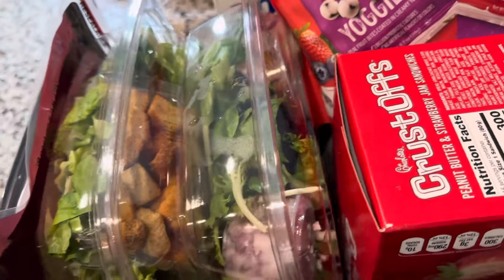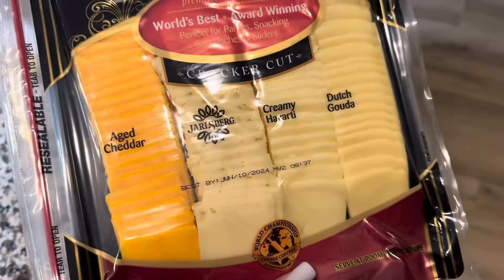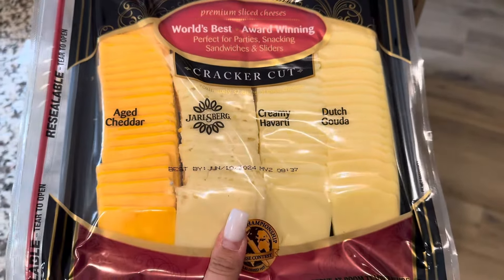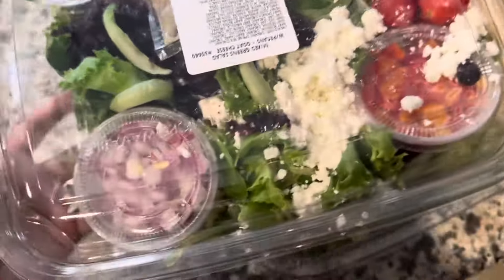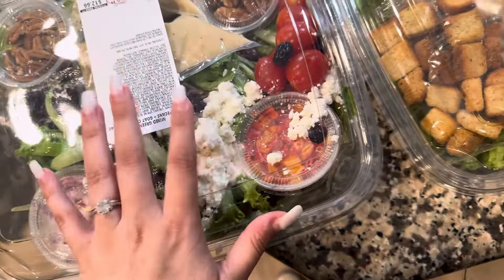Okay, so we are going to be doing another Costco haul. First thing right here is a cheese board — there are four different cheeses and we have got this before and it's pretty good. I like this just because it's already sliced up and it's just an easy snack. Next we got two things of salad. This one has some goat cheese, pecans, and raisins, and this one should be good for about two to three salads.